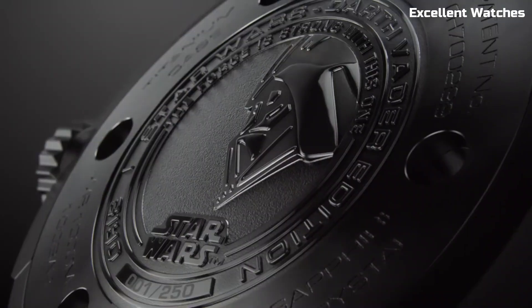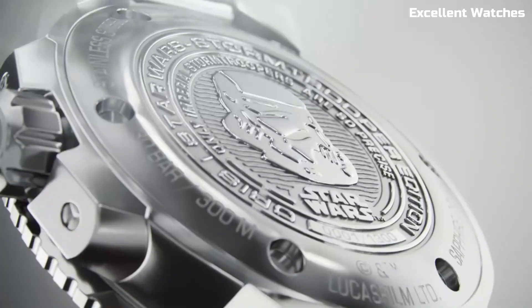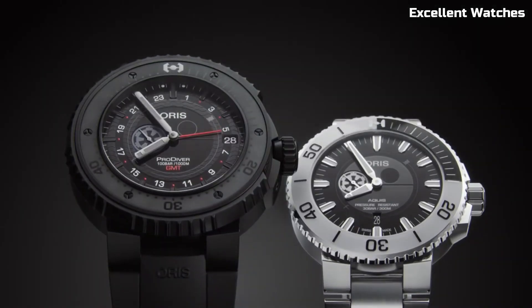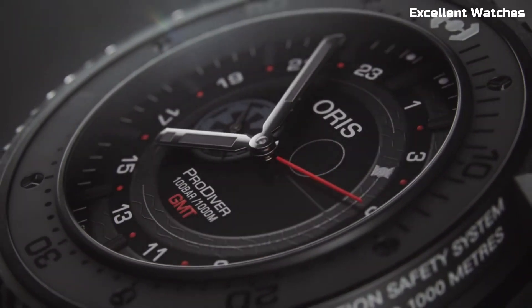The collection includes automatic and chronograph models, each a collector's gem. AORUS X Star Wars watches are more than just timekeepers — they're wearable pieces of cinematic history, connecting fans and watch enthusiasts through their shared passion for innovation and storytelling.